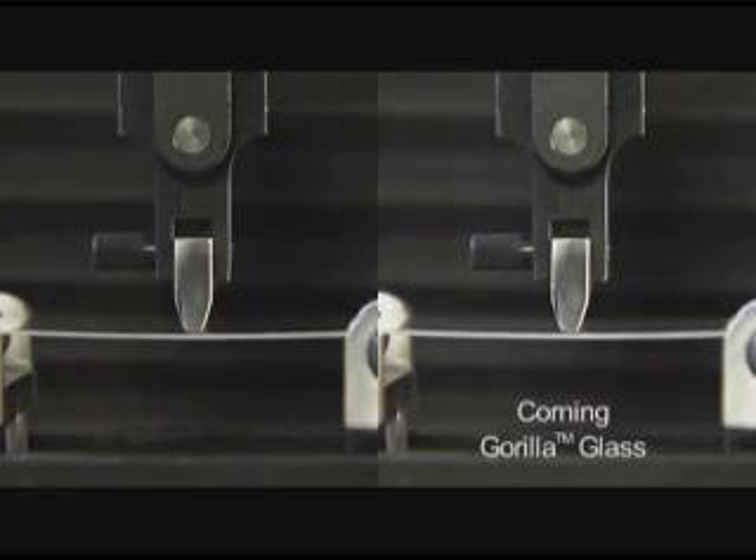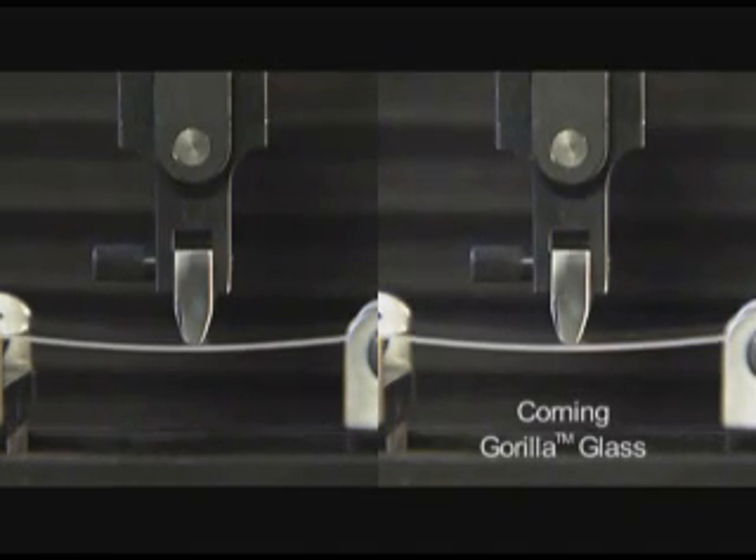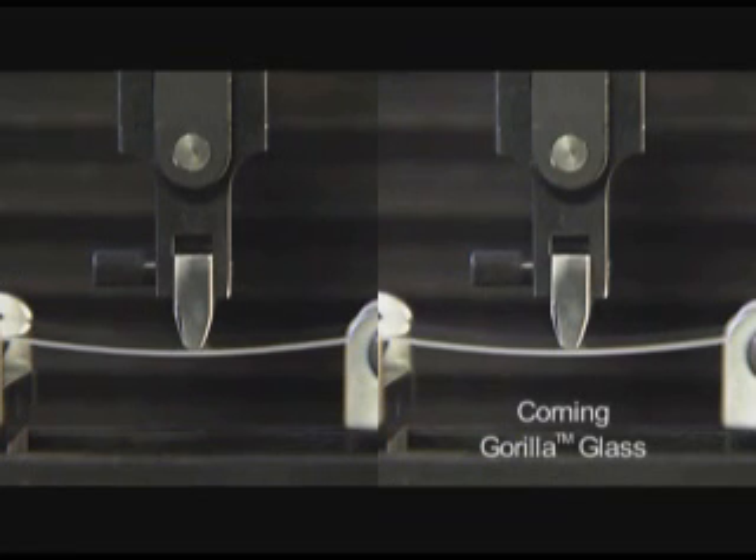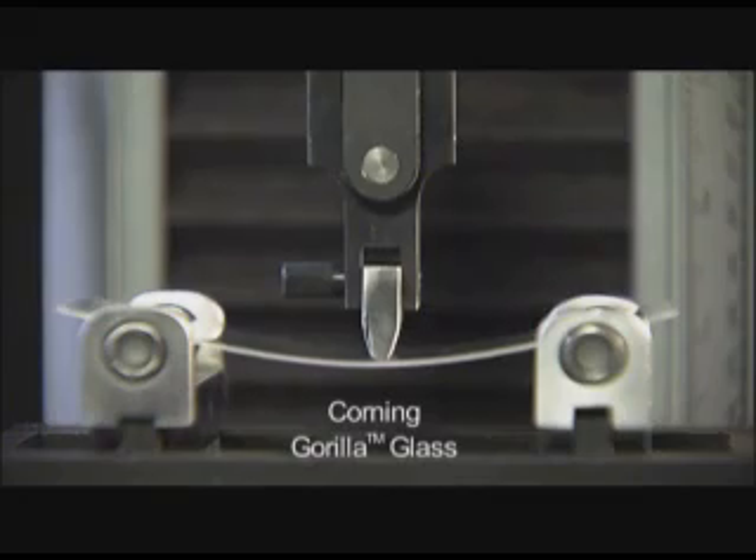This side-by-side flexure demonstration shows that an alternative glass fails quickly at a low load. But Gorilla Glass is able to withstand a remarkably high degree of flexure.